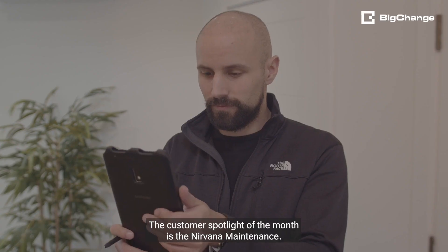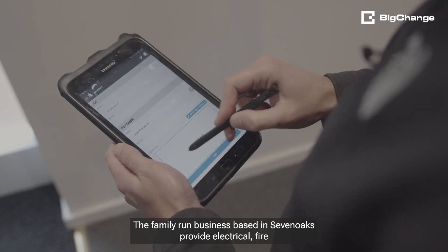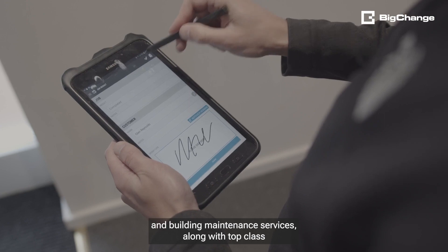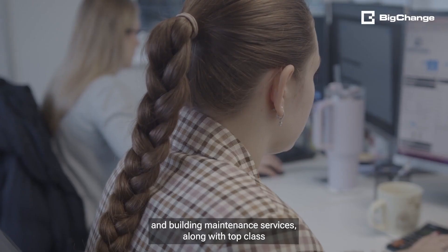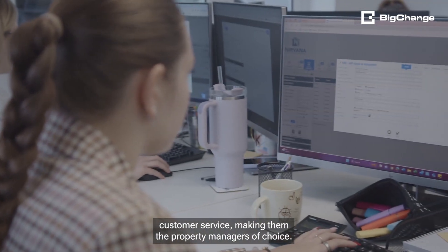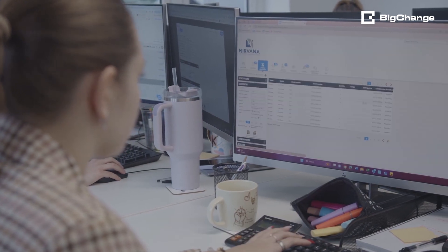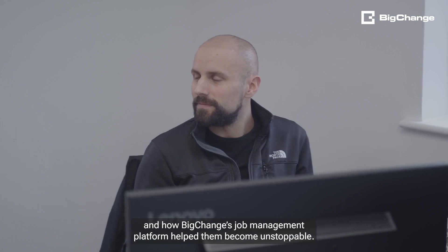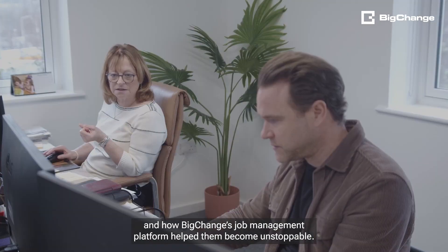The customer spotlight of the month is Nirvana Maintenance. The family-run business based in Sevenoaks provides electrical, fire and building maintenance services, along with top-class customer service, making them the property managers of choice. We caught up with Darren to learn how their business has gone from strength to strength and how Big Change's job management platform helped them become unstoppable.